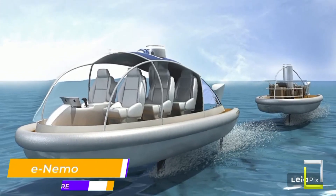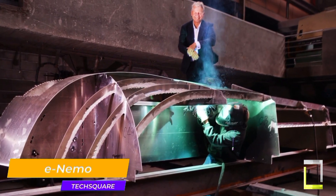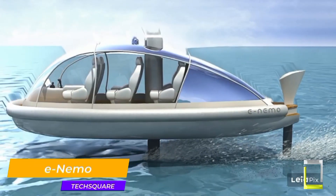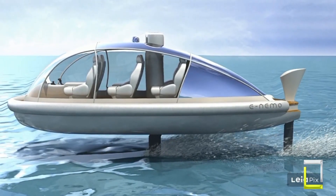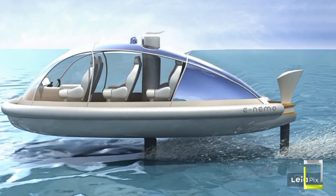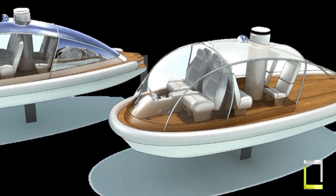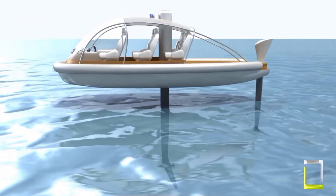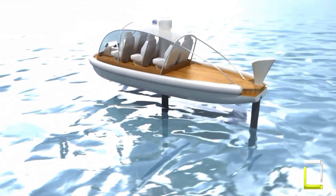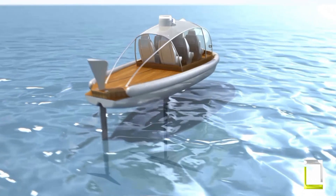Remember that mischievous clownfish from Finding Nemo? Forget him, because the new E-Nemo is all about ascending to the skies — well, sort of — in eco-friendly flair. This isn't your average boat. It's an electrified hovering pod seeking to revolutionize maritime and lake transportation. Developed by the visionary Alante Boll, the E-Nemo resembles a futuristic manta ray, gliding effortlessly above the water's surface.